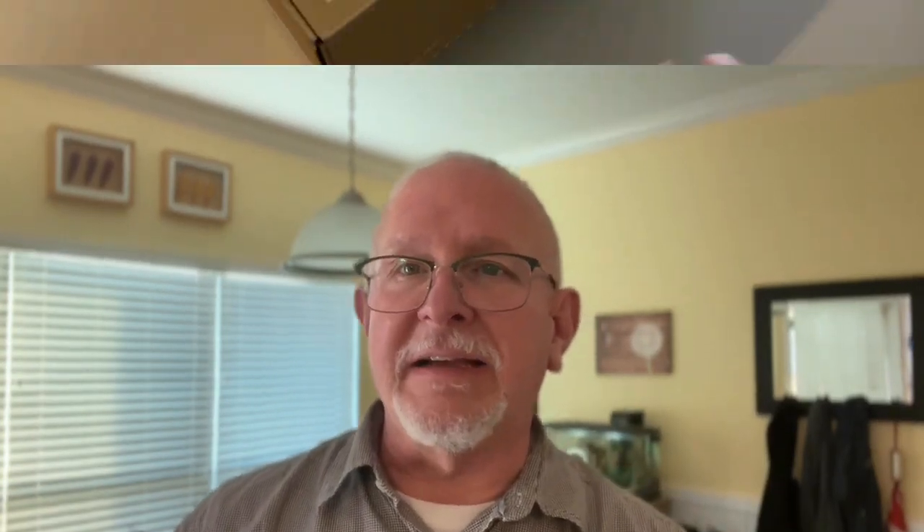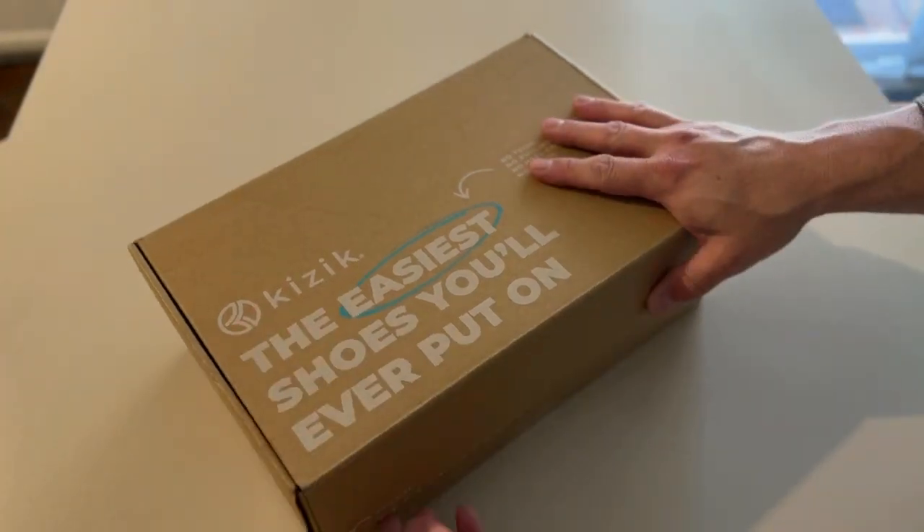They came in today and I'm going to open the box and show you guys what I think. By the way, if you are not a subscriber to the channel, take a second and hit subscribe down below — it means so much. And if you like the video at the end, make sure you give me a thumbs up. Alright, let's open the box and see what these brand new Kiziks are like.